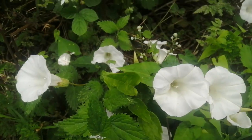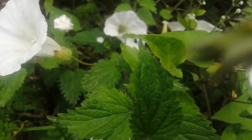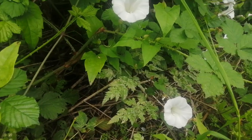Whereas this species is hedge bindweed. I suppose it's more common and it's less welcome as a plant — it can be very invasive in gardens in Britain.